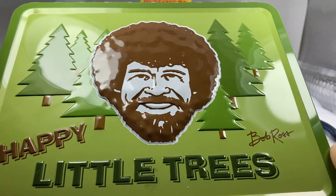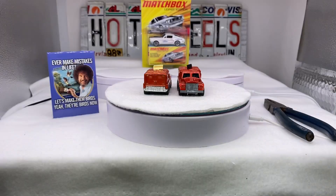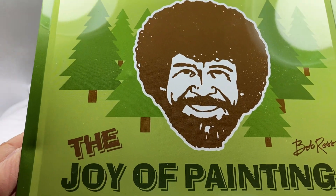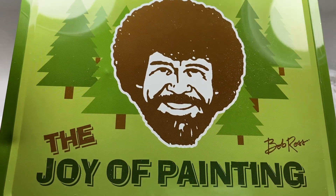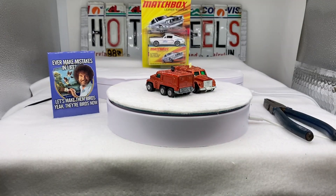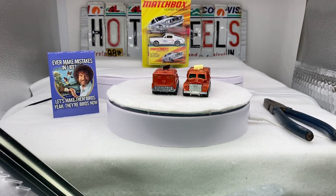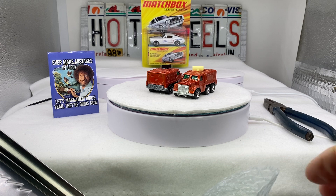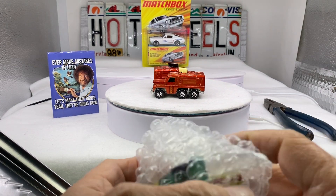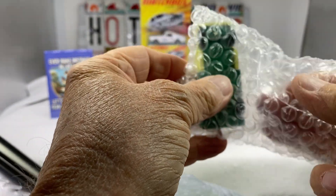This is a Bob Ross theme. Happy little trees on one side, and then the joy of painting, of course. You remember Bob back from the day? And this was a gift that I had received while we were out of town from a beautiful couple — I'll just use their first names — Tracy and Douglas. Super people. Great friends and guests that enjoy collecting die-cast toys.